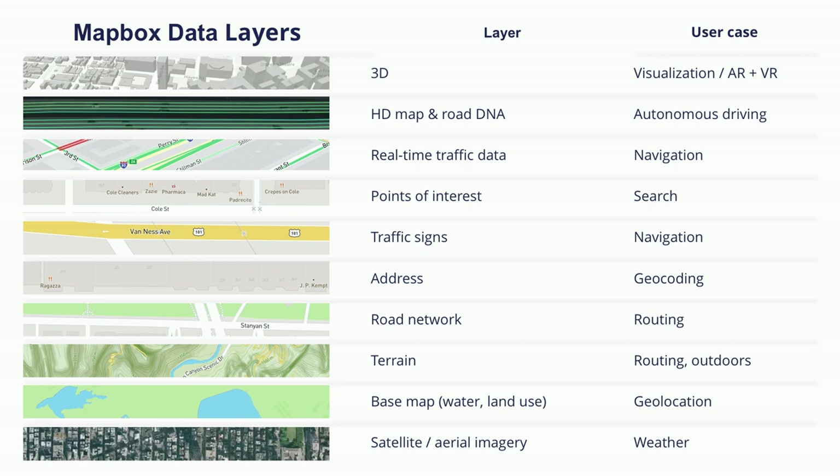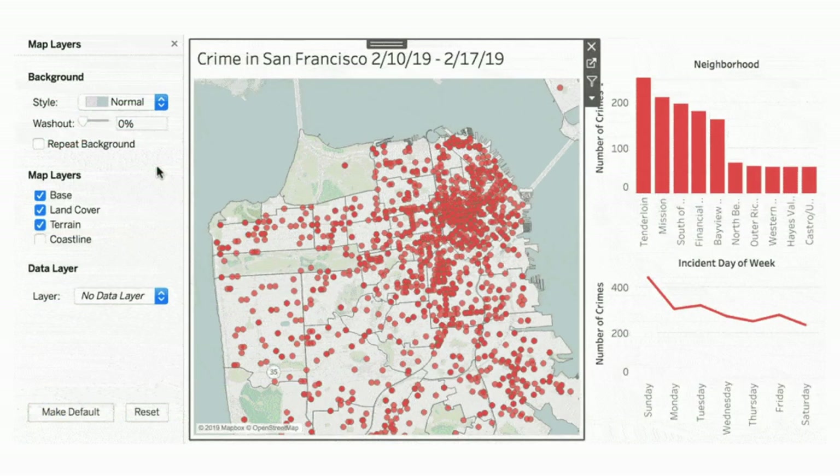The second data thing is there's lots of data baked into the Mapbox layers themselves, which provides an enormous amount of information on its own, helping you answer all types of different questions whether you're in auto, business intelligence, energy, or real estate. We have 3D buildings, HD map data for autonomous driving, points of interest, traffic signs, terrain data, all the way down to the base map. When you're building with Mapbox, you can pick and choose exactly which types of data you want to pull onto your map. And now you can do that in Tableau.